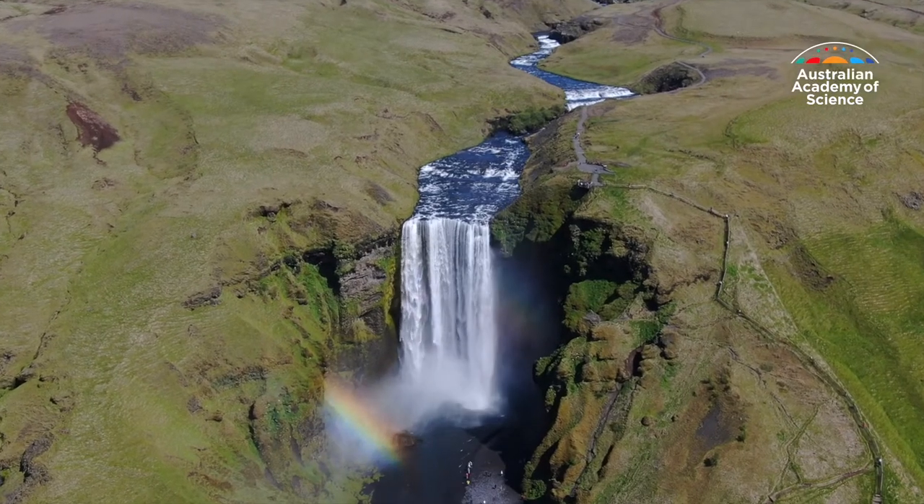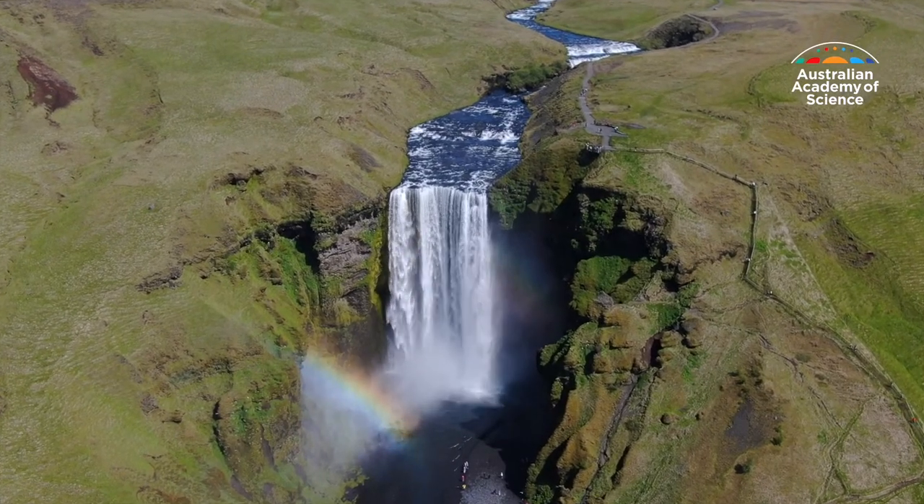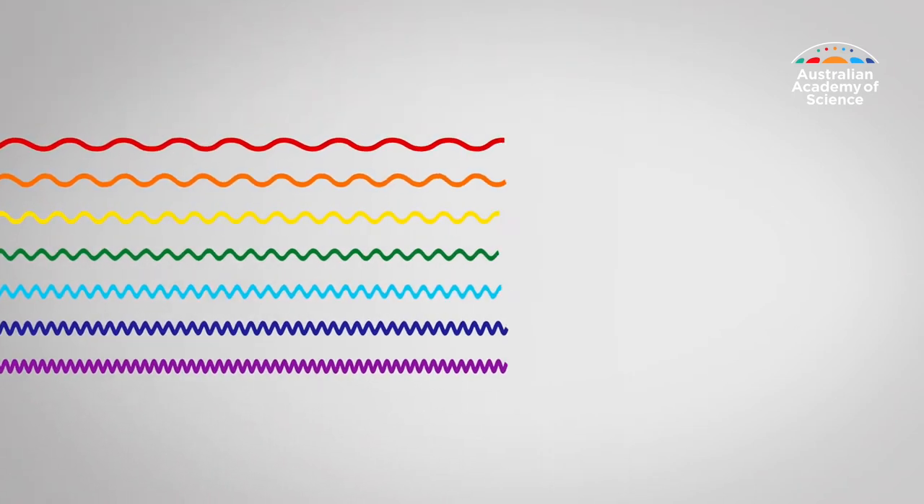The colours of a rainbow appear in order of the longest wavelength to the shortest: red, orange, yellow, green, blue, indigo and violet.